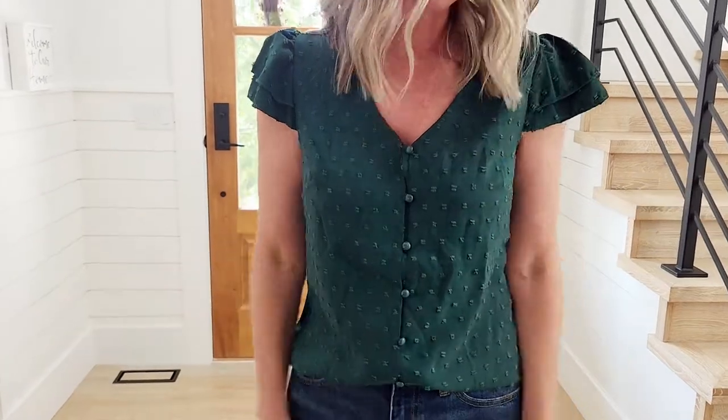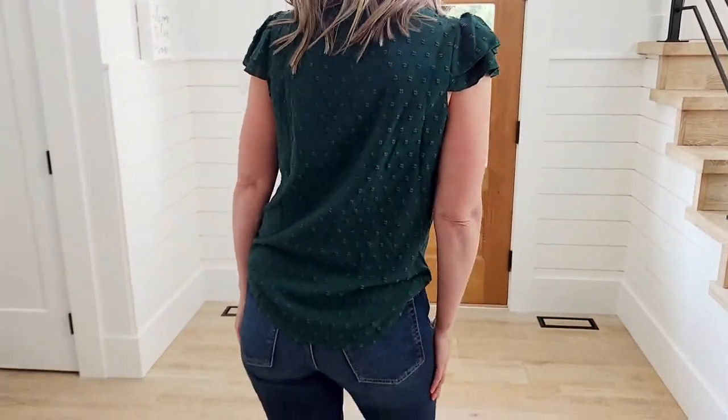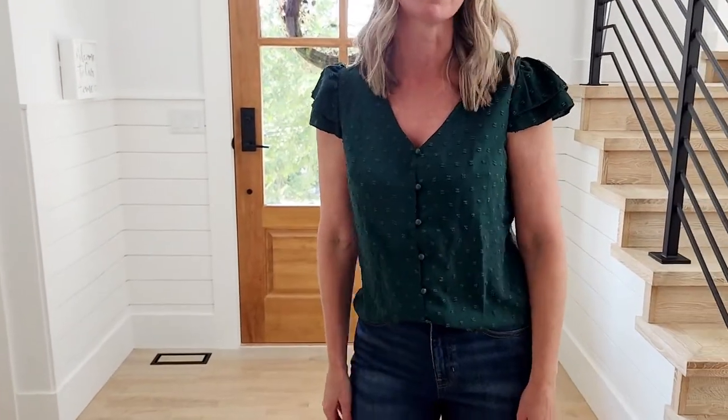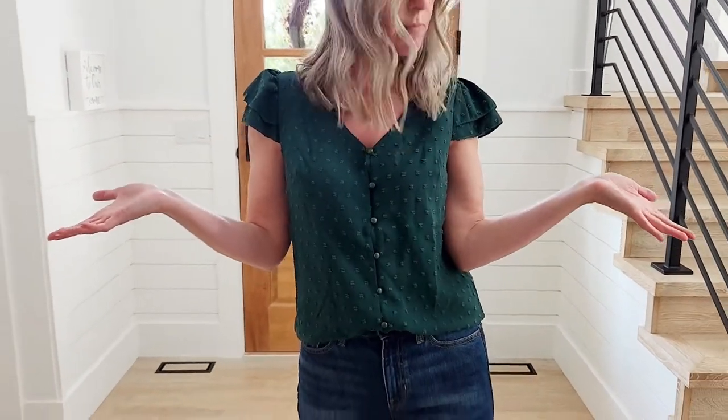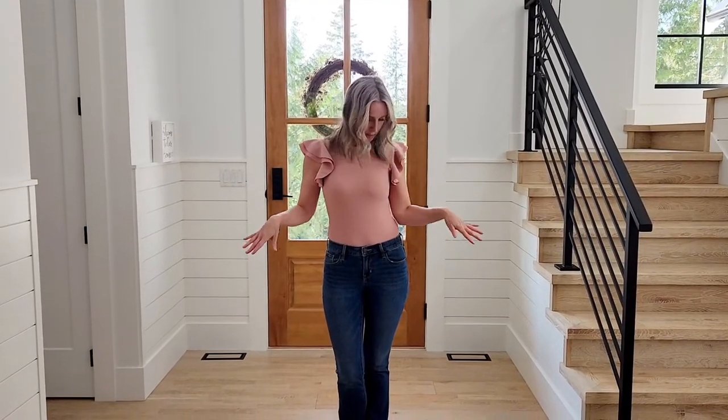This one's cute and kind of an everyday piece — it's a size small and was $23 Canadian. You can wear it anywhere: very casual, could be a work piece or out during the day. For $23, this is a win.